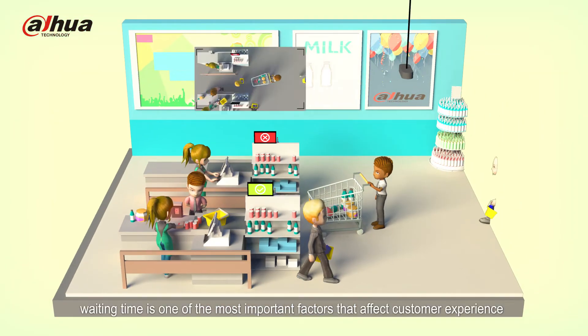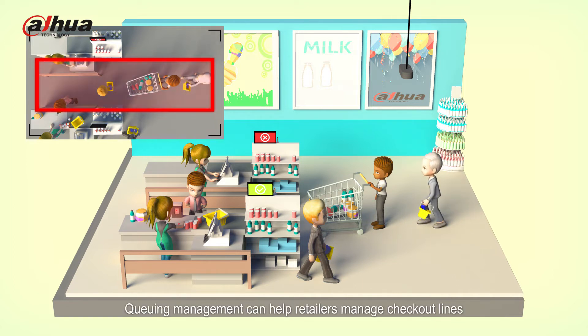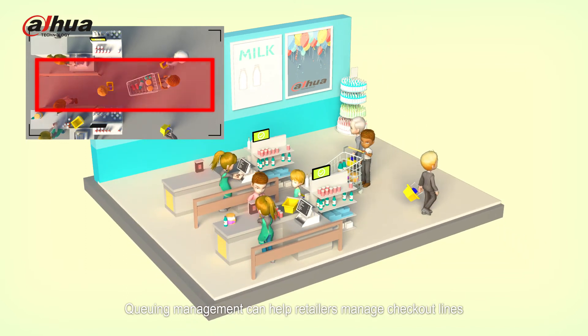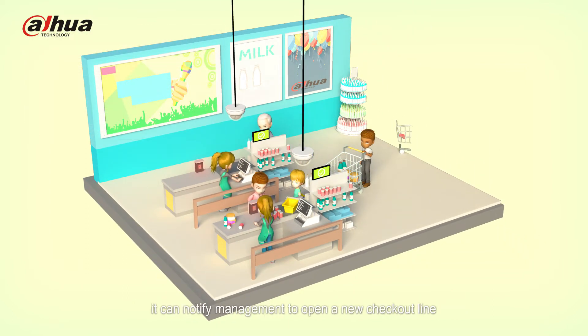In the retail industry, waiting time is one of the most important factors that affect customer experience. Queuing management can help retailers manage checkout lines. When too many customers enter a queue, it can notify management to open a new checkout line.